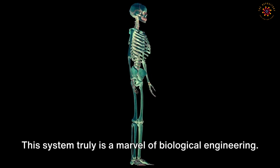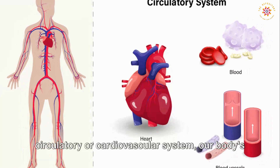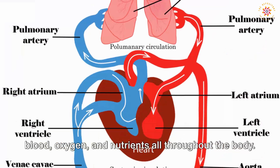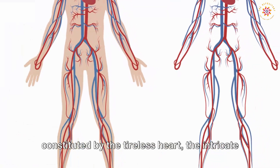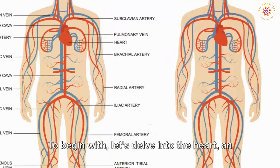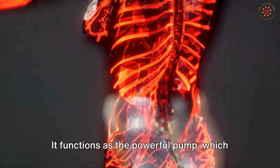Now we journey into the remarkable world of the circulatory or cardiovascular system — our body's intricate highway that dynamically circulates blood, oxygen, and nutrients all throughout the body. This vital system is an extensive network constituted by the tireless heart, the intricate network of blood vessels, and the life-sustaining blood. Let's delve into the heart, an organ ceaselessly at work, functioning as the powerful pump that rhythmically contracts and expands.